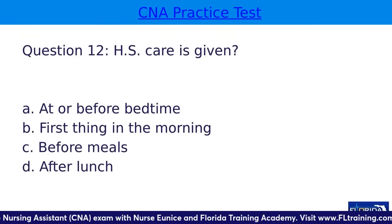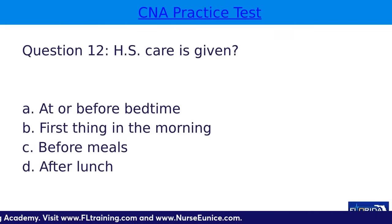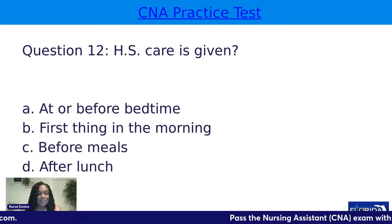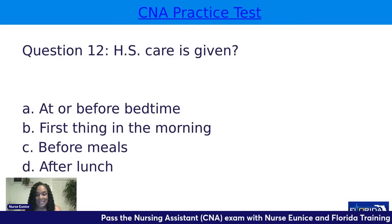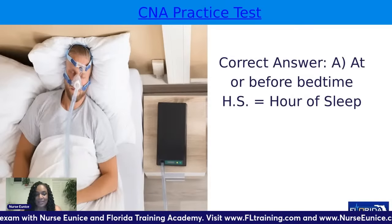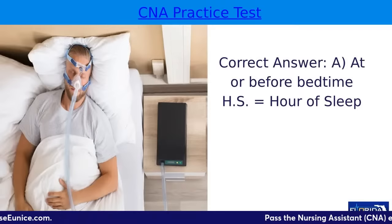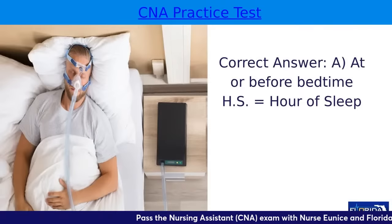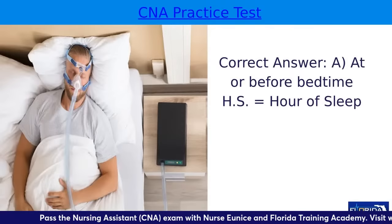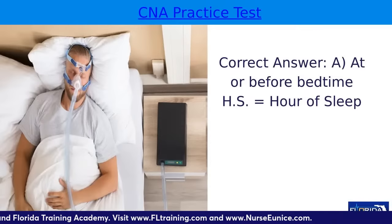Question twelve: HS care is given — A, at or before bedtime; B, first thing in the morning; C, before meals; or D, after lunch. HS stands for hour of sleep. HS care could be brushing your resident's teeth, giving HS snacks to diabetic patients, or assisting them with a BiPAP or CPAP breathing device — usually put on at night for sleep apnea. You may assist by bringing it closer to the bedside.